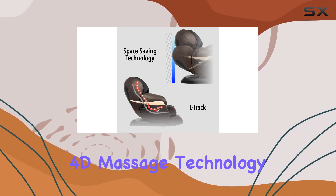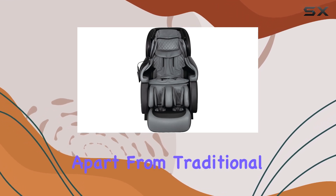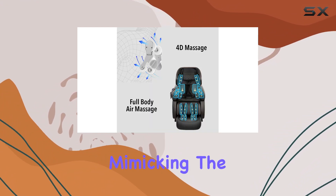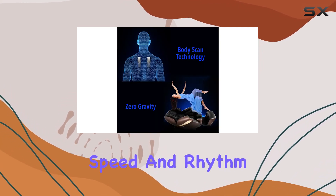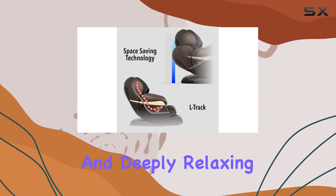The heart of the Osaki Pro OS 4D Paragon is its enhanced 4D massage technology. This feature sets the chair apart from traditional massage chairs by offering a massage that reaches deeper, covers more area, and moves more rhythmically, mimicking the nuanced touch of human hands more closely than ever before. The 4D mechanism adjusts for speed and rhythm, ensuring a massage experience that is both thorough and deeply relaxing.